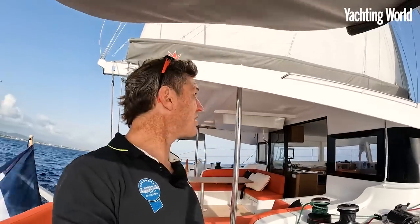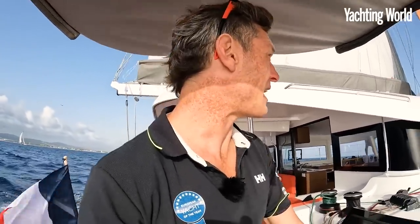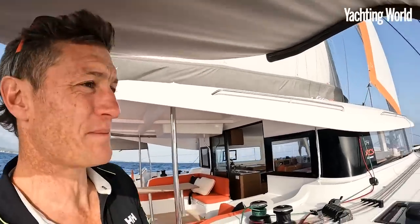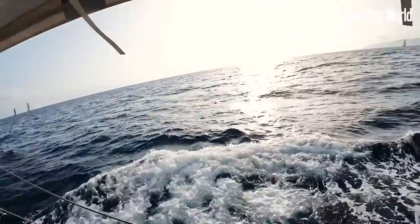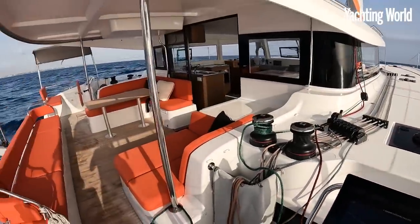We've just been sailing upwind for the last half an hour or so into the swell, averaging about seven and three-quarters — between seven and a half and eight knots into the breeze. We're going to set up for a code zero run and then a spinnaker run as well, try it all out and have some fun.